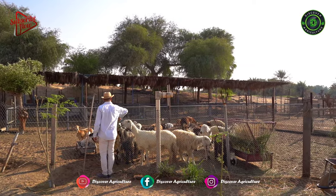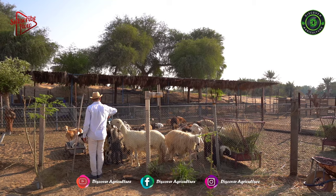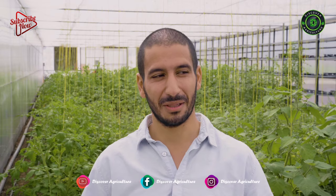My name is Mohamed. I came from France. I'm the founder of MyFarmDubai and welcome in my greenhouse.